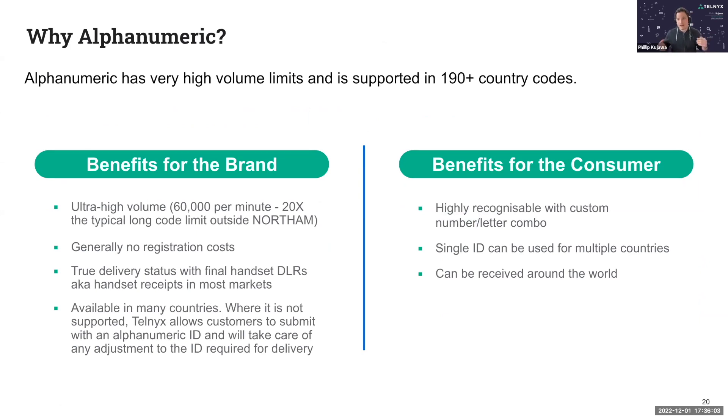Let's go through the brand benefits first, and then we'll go through the consumer benefits. High throughput — similar to using a dedicated short code, using an alphanumeric sender ID you get high throughput. Up to 60,000 messages a minute using Telnyx by default. The standard itself has no documented limits, so many mobile operators can far exceed that limit, but Telnyx employs a limit just to stay compliant with most carriers.